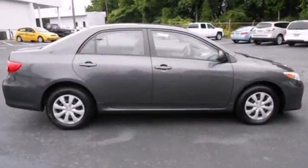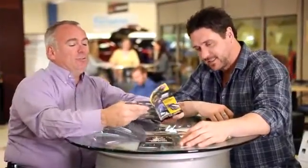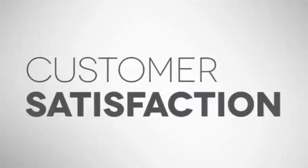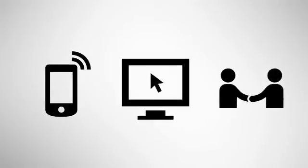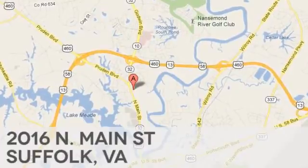Come on in today and see it for yourself. At Duke Automotive, we strive to achieve one goal: customer satisfaction. Call, click, or stop in today. We're conveniently located at 2016 North Main Street in Suffolk, Virginia.